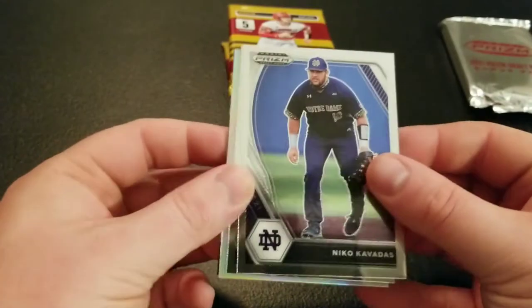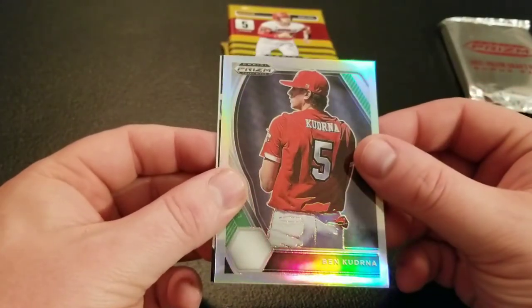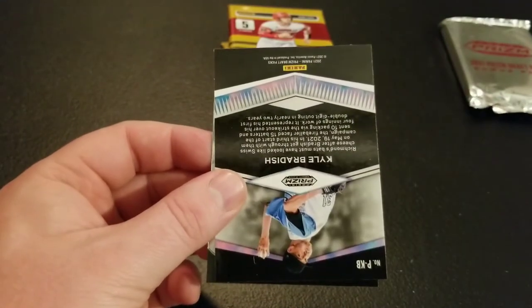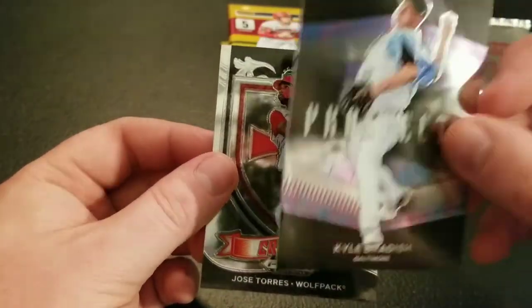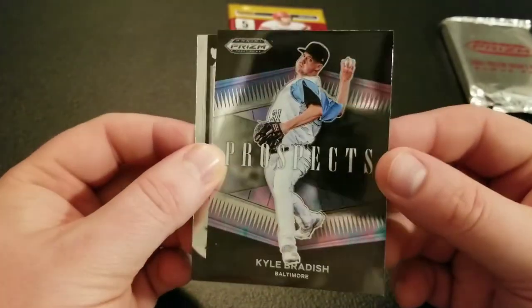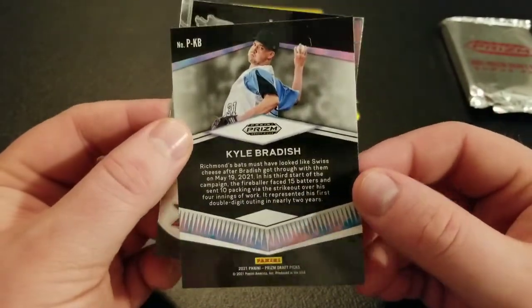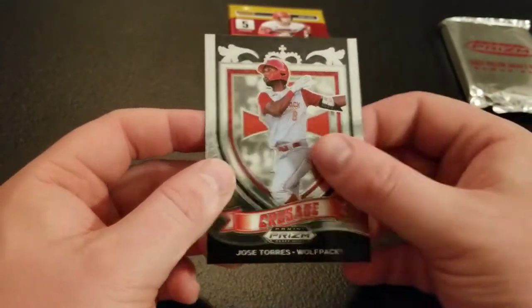There he is again — Nico Cavadas. Luke Waddell, Ben Kudrick — that's a hard one — Prospect. Is this our auto? Nope. I don't know why that was flipped. Kyle Bradish Prospects, not a parallel either, so just a little error there. Jose Torres. I hate when you get faked out with the backwards cards.